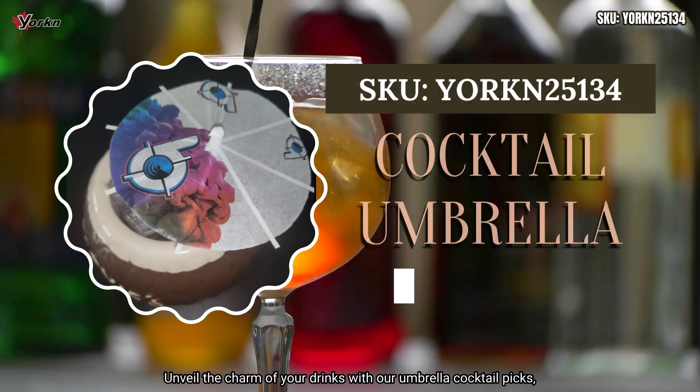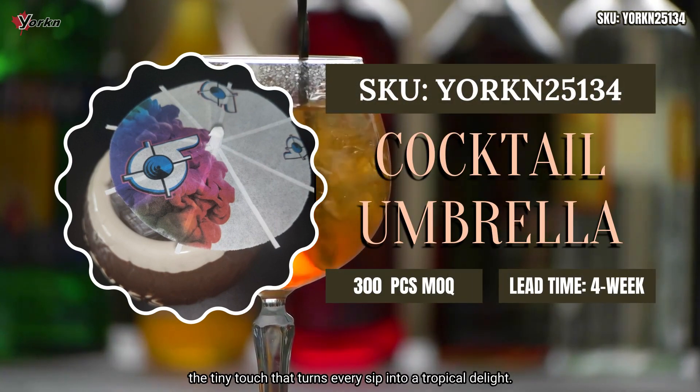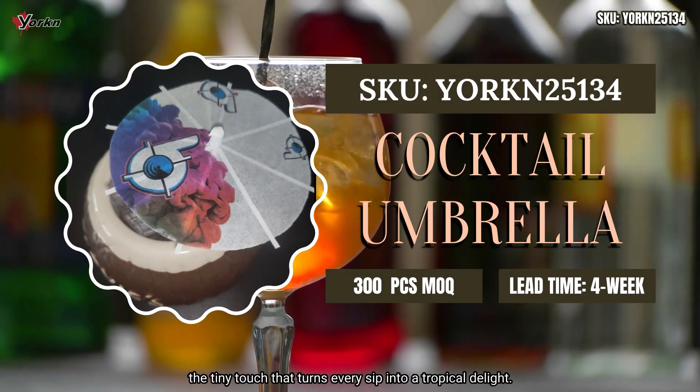Unveil the charm of your drinks with our umbrella cocktail picks, the tiny touch that turns every sip into a tropical delight.